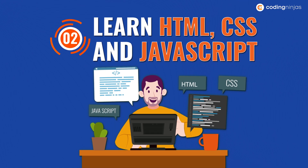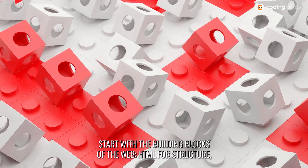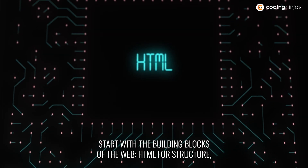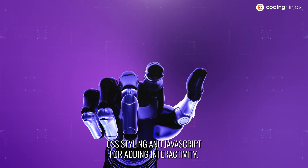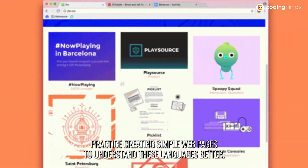Number two: learn HTML, CSS and JavaScript. Start with the building blocks of the web — HTML for structure, CSS for styling, and JavaScript for adding interactivity. Practice creating simple web pages to understand these languages better.